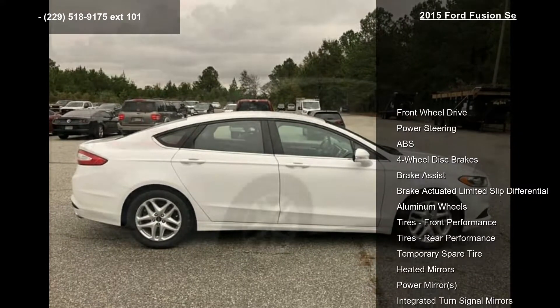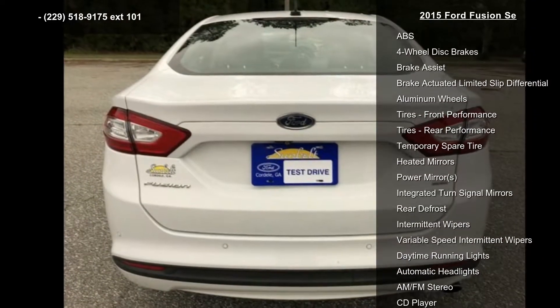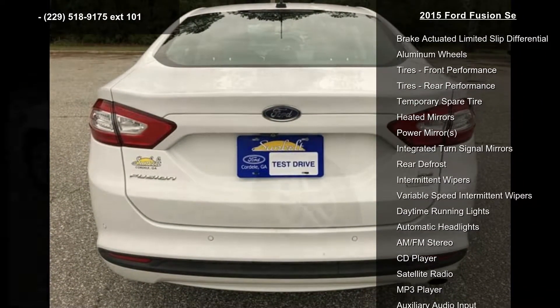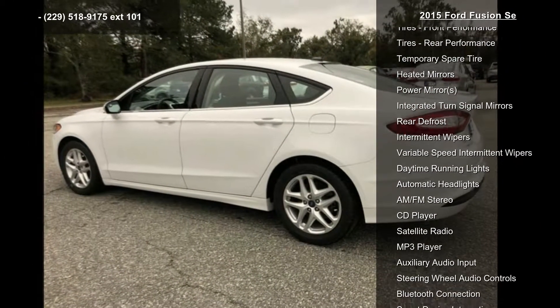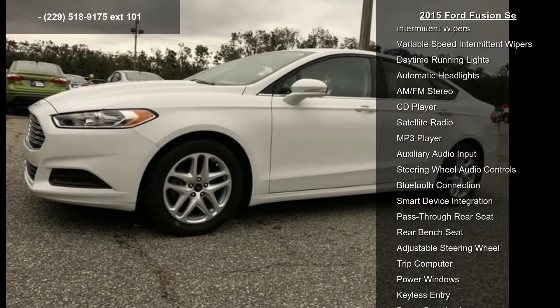power steering, ABS, four-wheel disc brakes, brake assist, brake-actuated limited slip differential, aluminum wheels, and front and rear performance tires. If you are looking for a solid pre-owned car, this might be the one.